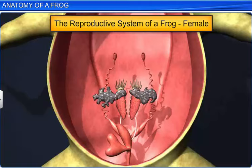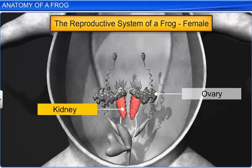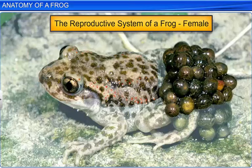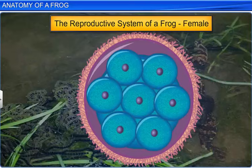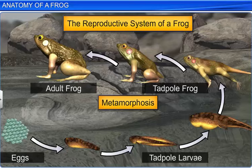The female reproductive system consists of a pair of ovaries. However, unlike the testes, the ovaries are not connected to the kidneys. From each ovary arises an oviduct, which separately opens into the cloaca. Interestingly, a mature female frog can lay about 2500 to 3000 ova at a time. After copulation, the eggs are fertilized externally in the presence of water. These eggs develop into tadpoles, which undergo metamorphosis to form adult frogs. As the life cycle of frogs has a larval or tadpole stage, development is indirect.